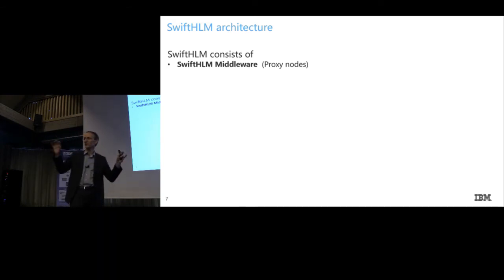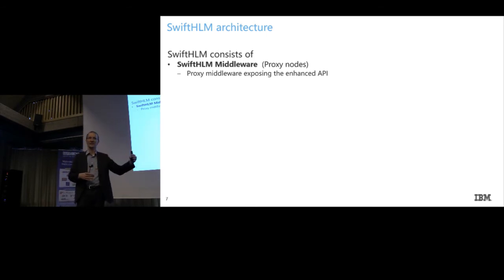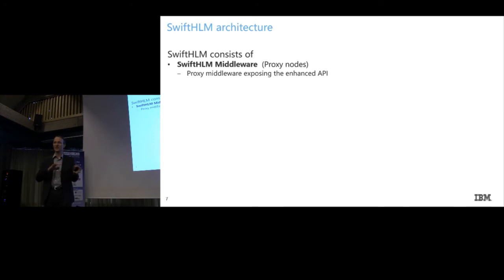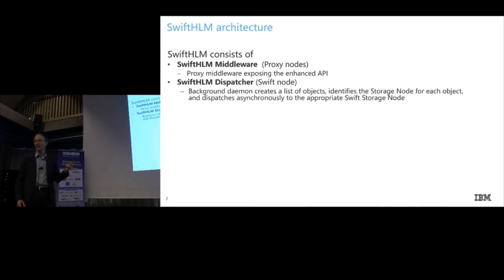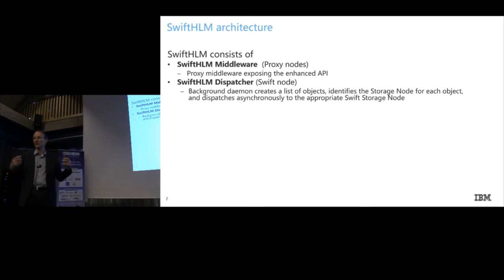Let's look at the architecture of how we designed the software. We have a so-called middleware that hooks into the proxy node software. We exposed the enhanced API with a separate namespace — this came up in long discussions over many OpenStack summits. We use a separate namespace to avoid intermixing things with the data path on OpenStack Swift. We then implemented a so-called dispatcher to allow asynchronous request processing, following other dispatcher patterns already in Swift — for example, for object expiration.